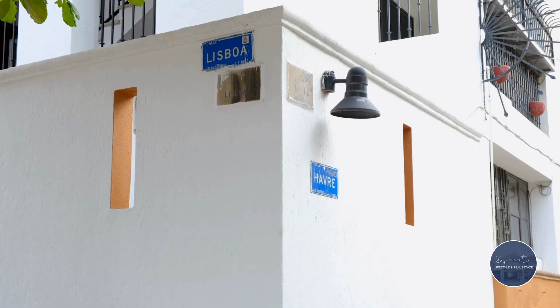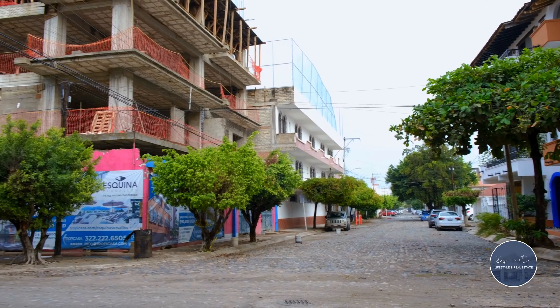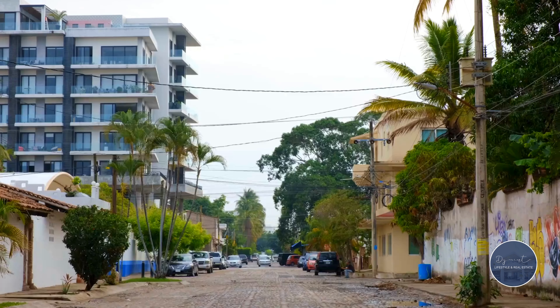Today, we're giving you a tour of a condo we've just listed on the corner of Havre and Lisboa, just five blocks from the beach and across the street from a brand new development called La Esquina, or The Corner, emphasizing the promising nature of this iconic intersection.